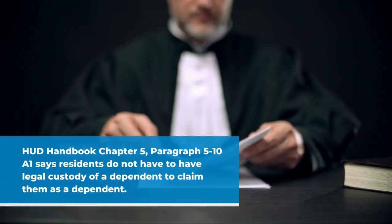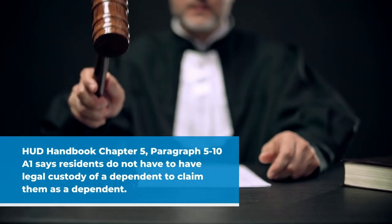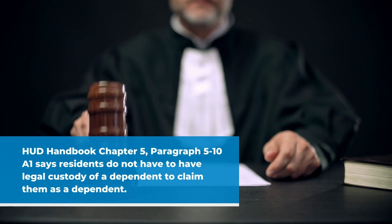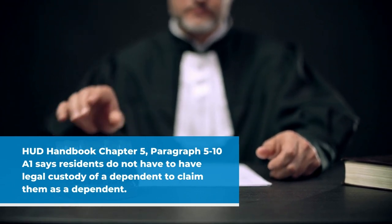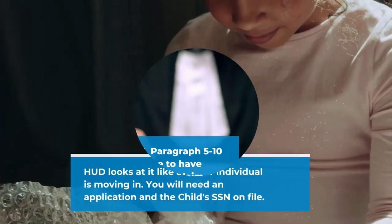Now the manager was all against this — 'oh no, she can't move in' — but if you look at Chapter 5, paragraph 5-10 A1, it tells you that a household does not have to have legal custody of a dependent to claim the dependent, and we've had this happen over and over.